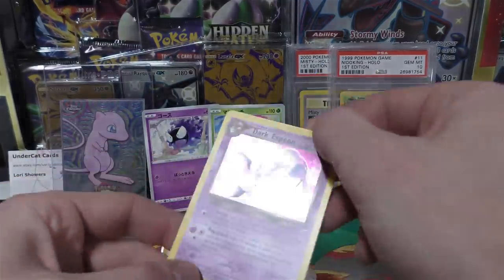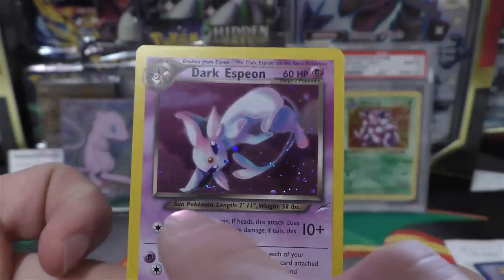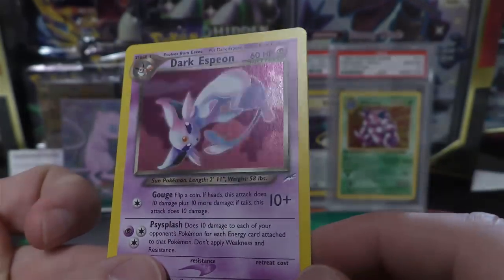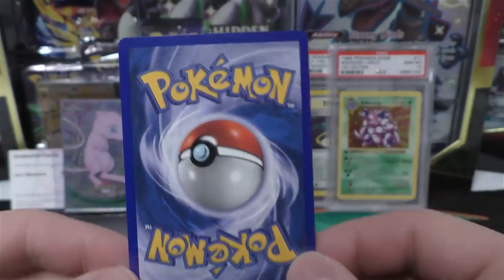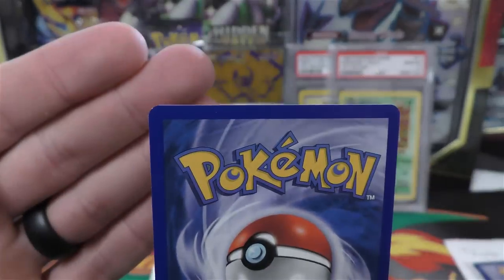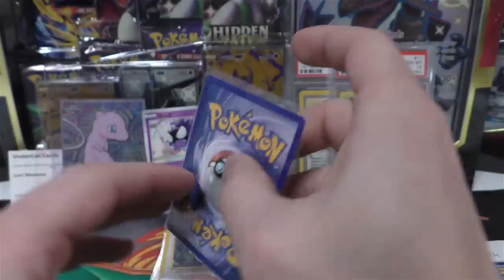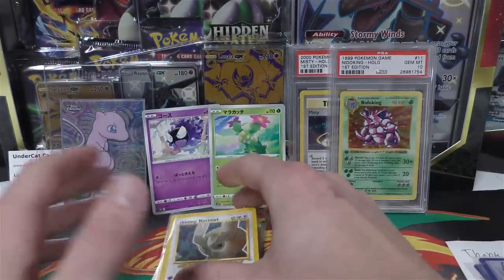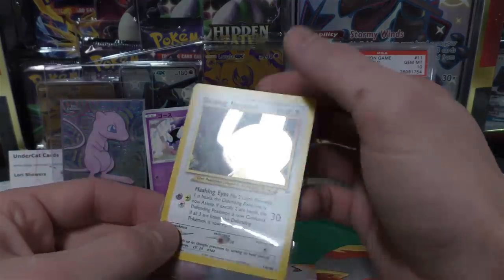Next up we have Dark Espeon. Looking at this one, it looks pretty good - you see a little bit of a print line down here, and I think I saw one in between the ears when I was looking at it in strong light. But otherwise it looks pretty good on the front. On the back side it actually looks really nice as well, except there's one little print dot - a white dot. So I put this also at a 9, however I do think it has a little better shot than the Raikou at a 10 if they miss that scratch on the front.